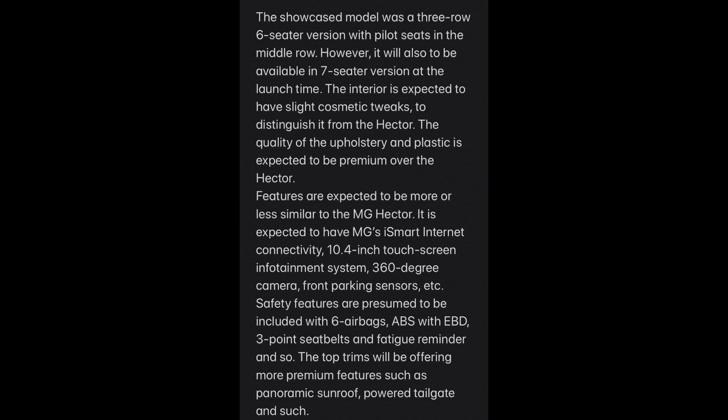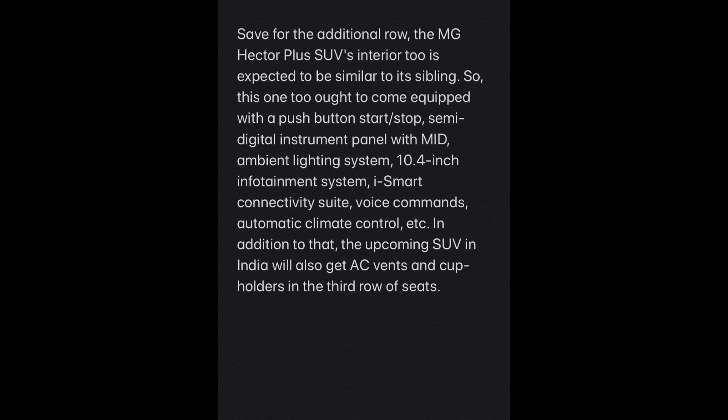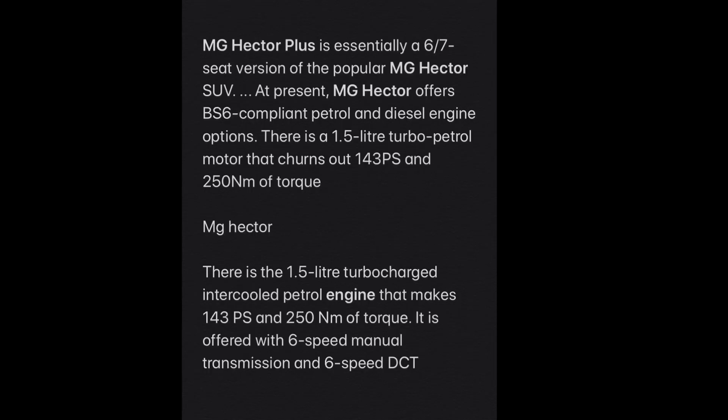The MG Hector Plus is essentially a three-row version of the normal Hector with pilot seats. Features include iSmart technology, a 10.4-inch touchscreen, 360-degree cameras, front parking sensors, six airbags, ABS, EBD, three-point seat belts, and a fatigue reminder. Top trims also get a panoramic sunroof and power tailgate. The interior will be similar to the regular Hector but more comfort-oriented, with captain seats providing more comfort.